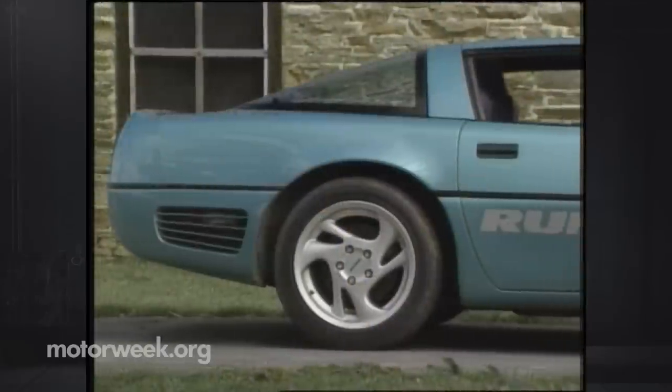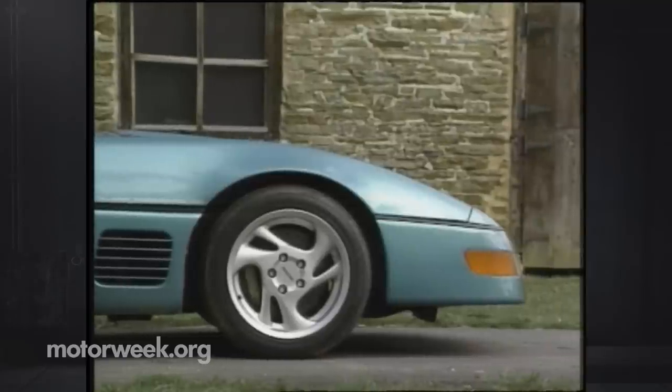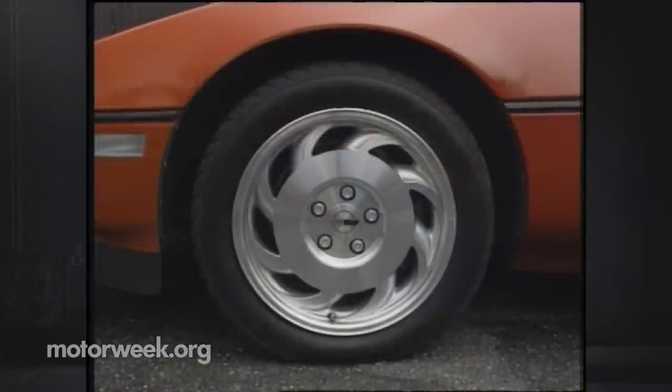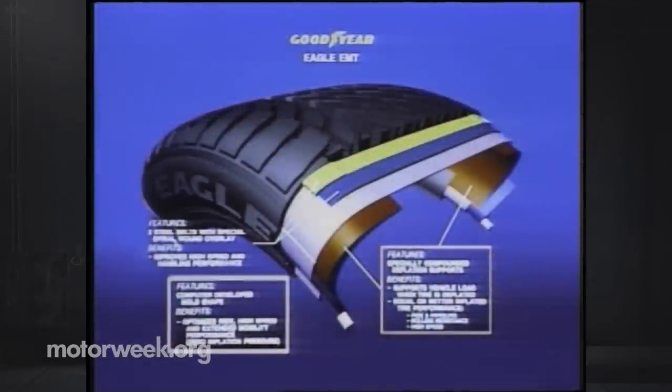But the company hopes to see the technology available on a wide range of cars in the near future. If so, Bridgestone will have competition from Goodyear, which has just announced its own run-flat tire, the Eagle EMT, or Extended Mobility Tire, which will be original equipment on all 1995 Chevrolet Corvettes. It uses side support technologies similar to that of the Expedia, but it can be used on conventional wheels, significantly reducing the potential cost.